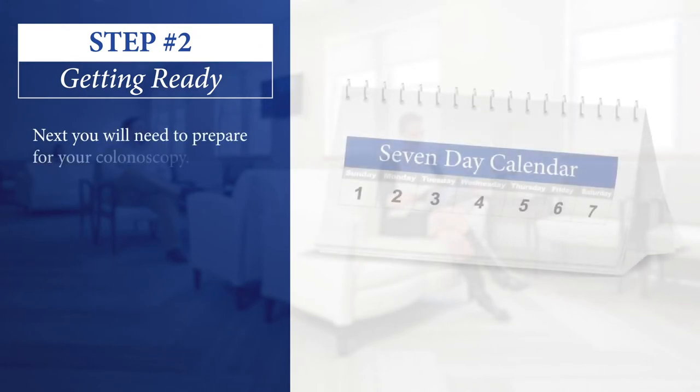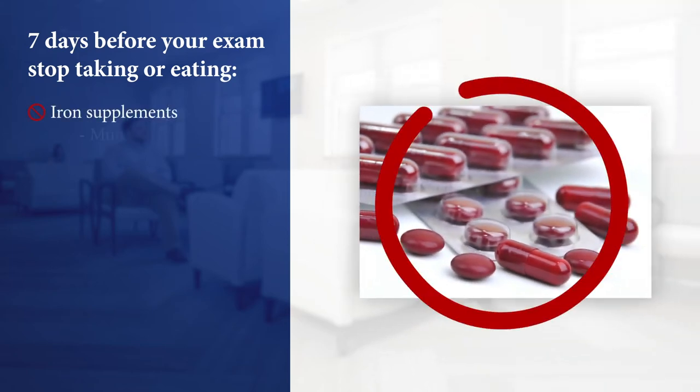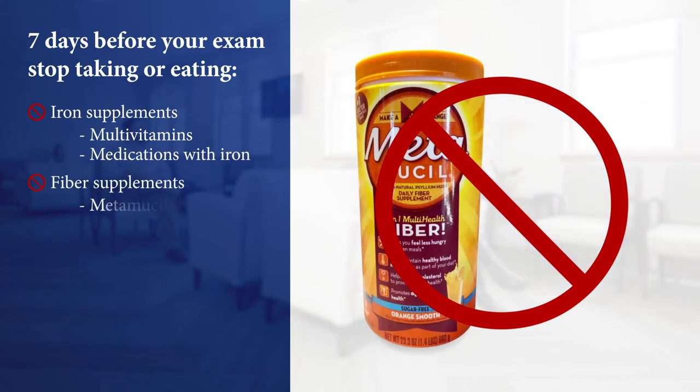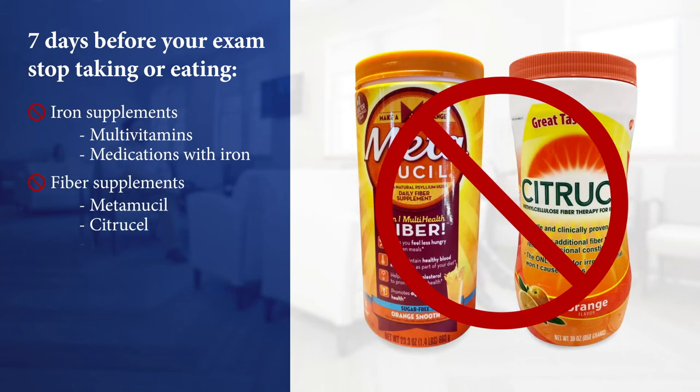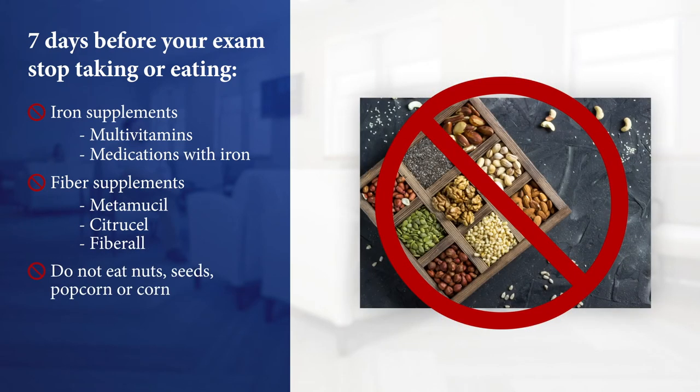Next, you will need to prepare for your colonoscopy. Seven days before your exam, you'll need to stop taking any iron supplements, including multivitamins and medications that contain iron. You will also need to stop taking any fiber supplements such as Metamucil, Citrucel, and Fiberol. Do not eat nuts, seeds, popcorn, or corn.